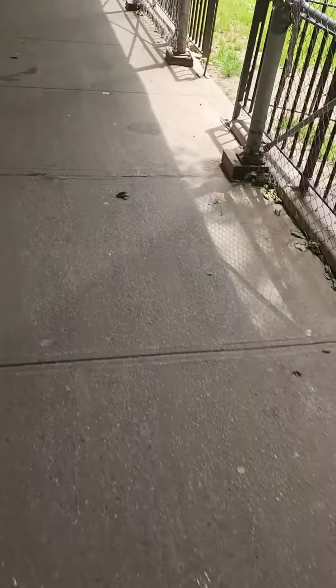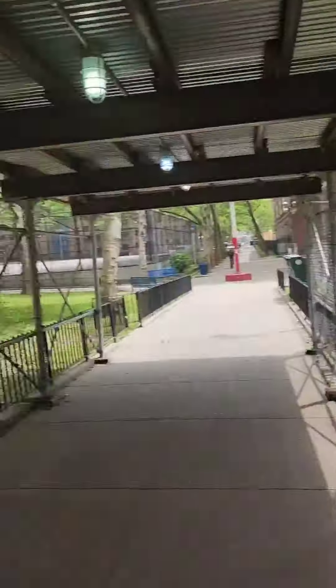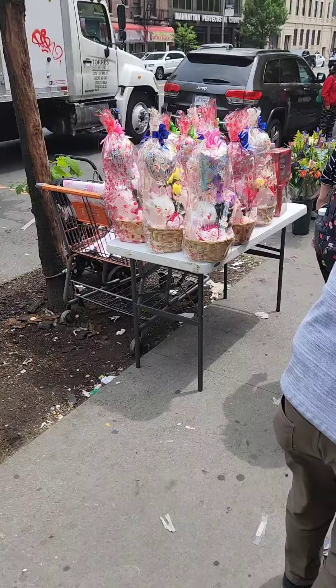This is us coming out of our building. We're almost to the store already — hop, skip, and a jump, we're already headed to the supermarket. Mother's Day weekend, happy Mother's Day!